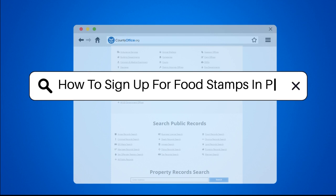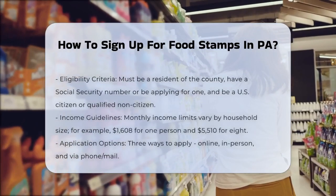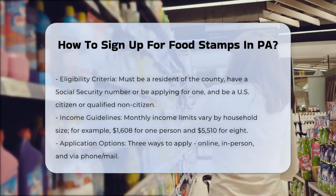How to sign up for food stamps in PA. To sign up for food stamps, also known as the Supplemental Nutrition Assistance Program (SNAP), in Pennsylvania, you have several convenient options.